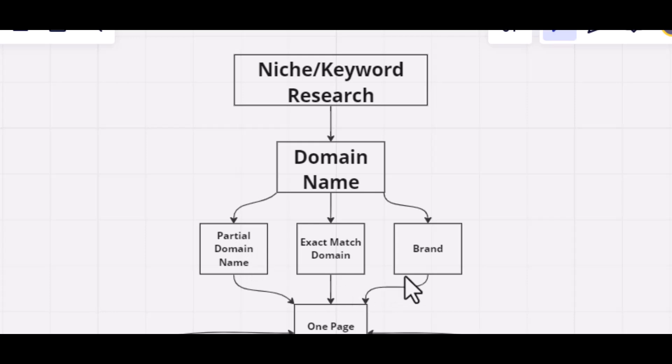You can also go for a brand domain name — a brand domain name has no keyword. The advantage is that it makes it easier to rank for other keywords because the domain does not contain a specific keyword. The disadvantage compared to partial or exact match domain names is that it takes a longer time to rank high on Google.